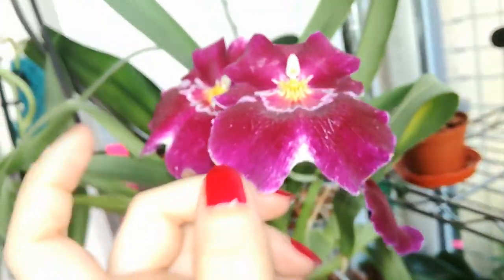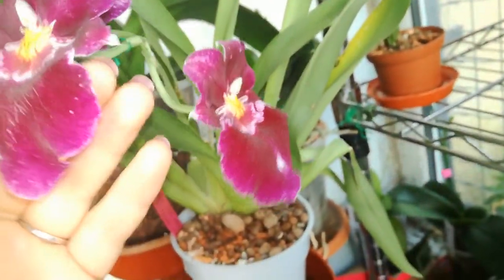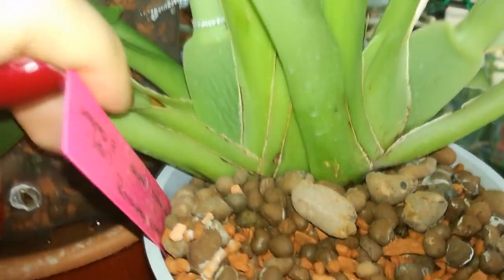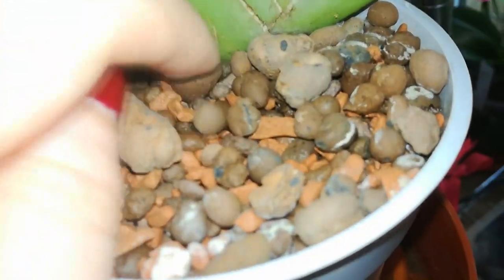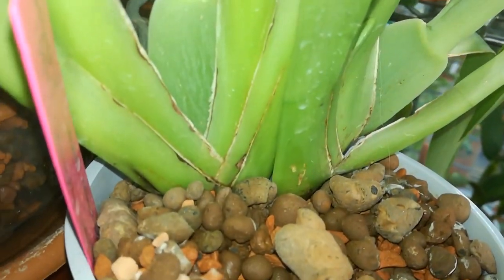And here we have the beautiful Miltoniopsis Red Tide, still in bloom, still beautiful and very fragrant. She also had another spike here but it's dried up — I'm actually happy about that because I want her to develop the new growth here and to produce some more roots. She doesn't have a huge root system so she is recovering, as you can see she has a few wrinkles.